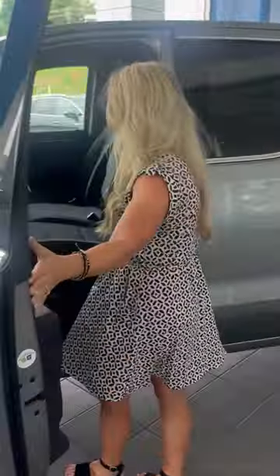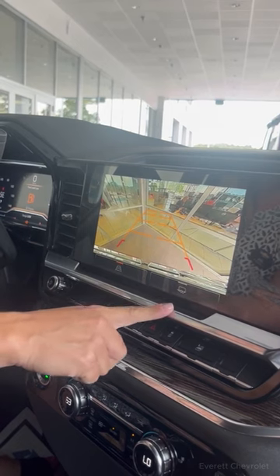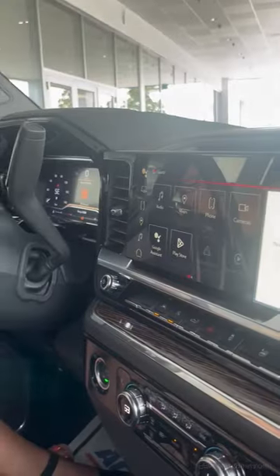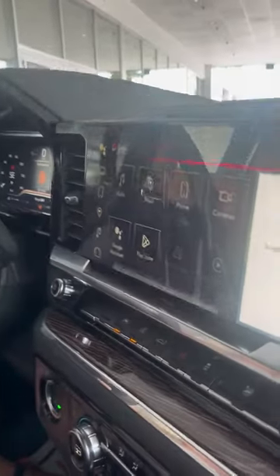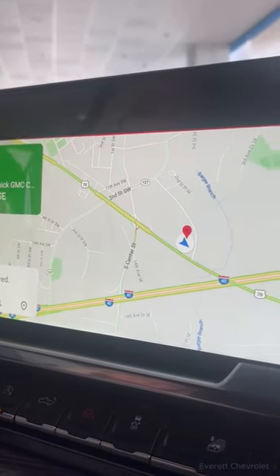Moving to the front of the truck, let me show you some inside features. Let's dig into the camera feature — we can see two different options: one if you're trying to back up your vehicle into a parking spot, and another if you want to attach it to a trailer. The truck also comes equipped with Google Maps and Google features, making it super convenient for completely hands-free driving. Watch this — Hey Google, take me to Everett Chevrolet.